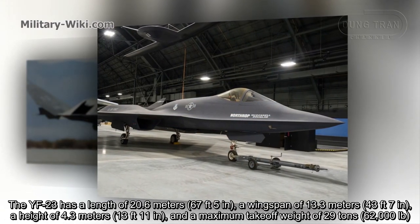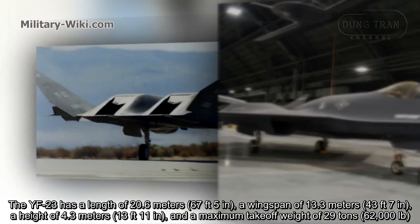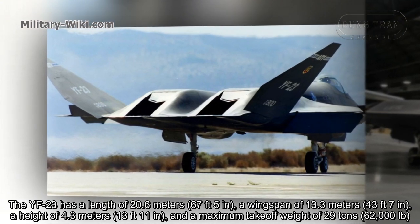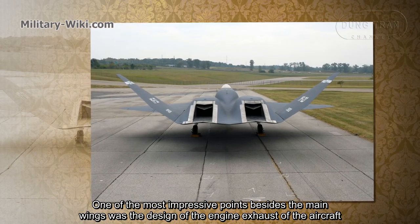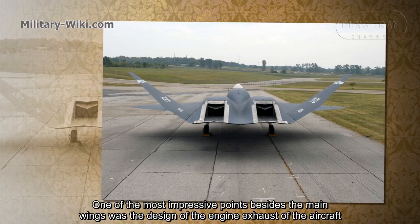The YF-23 has a length of 20.6 meters, a wingspan of 13.3 meters, a height of 4.3 meters, and a maximum takeoff weight of 29 tons. One of the most impressive points beside the main wings was the design of the engine exhaust.